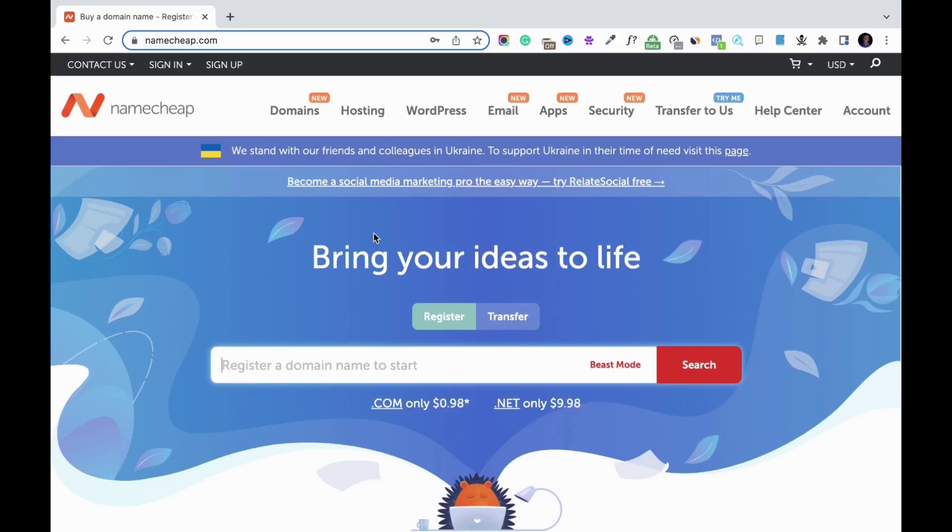What's up guys, Immanuel here, welcome back to my channel. In this video I want to show you how you can buy a domain name with Namecheap. If you want to start a blog, create a website, or start an online business, the first thing to do is to secure your domain name.